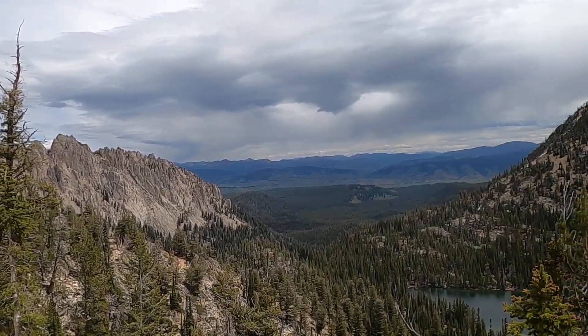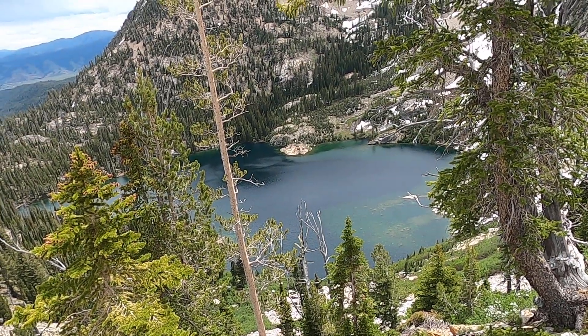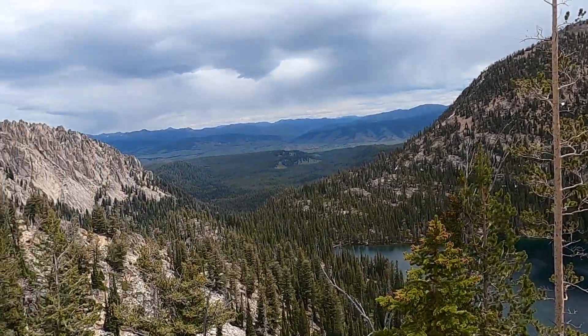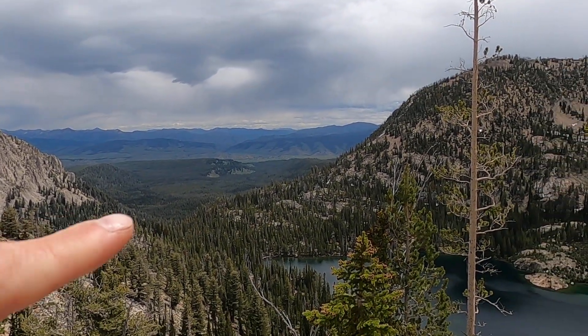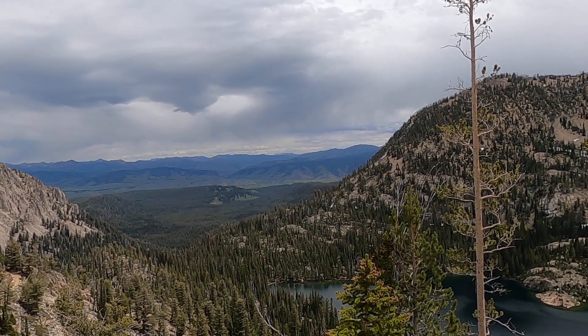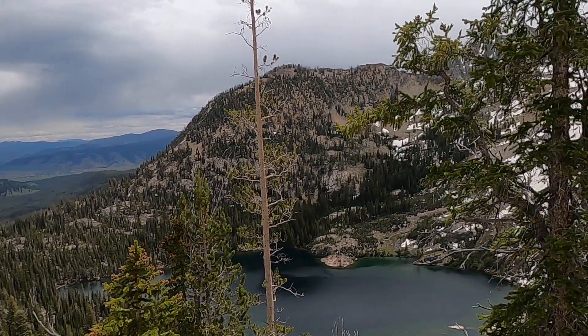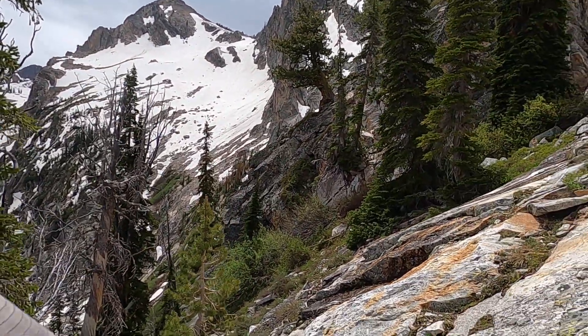I'm here in the Sawtooth Mountains, a couple hundred feet above Alpine Lake which sits just below Sawtooth Lake. You access this area from the Iron Creek Trailhead, and looking east, the little town of Stanley is down there along the Salmon River, with some of the Salmon River Mountains beyond. This is a great spot to look at a couple of things.